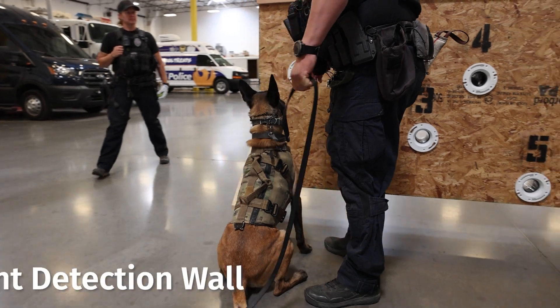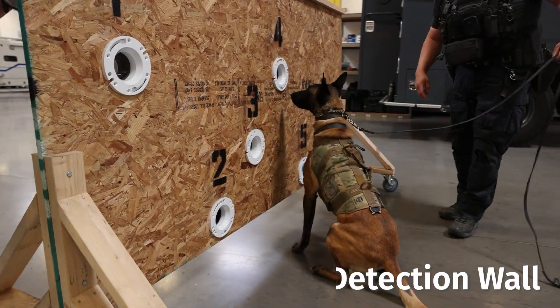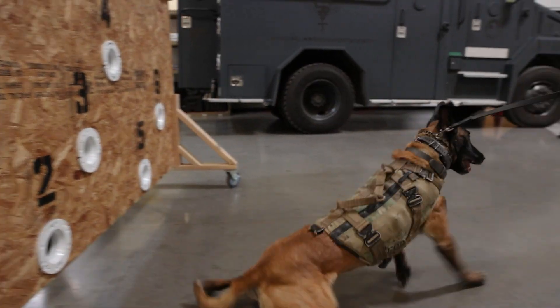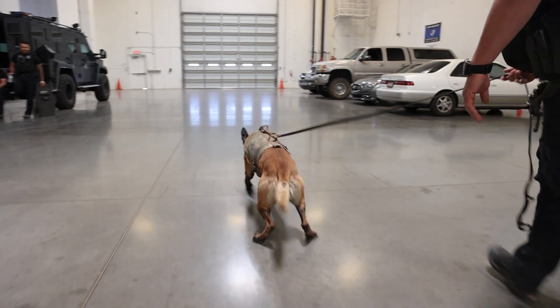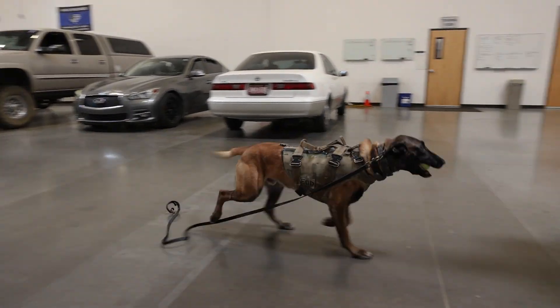We also have a piece of equipment used for training called a scent wall, which handlers use to train their dogs on narcotic scents and cadaver scents — for when they're doing drug searches or looking for somebody missing in a mountain preserve or similar situations. It keeps the dogs trained up.